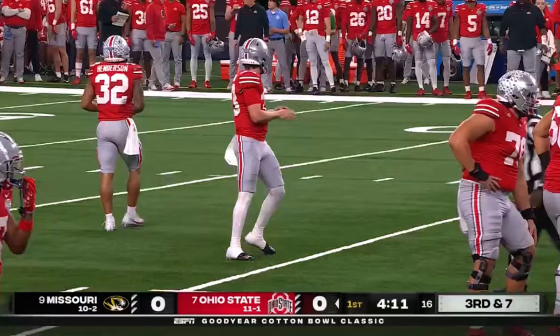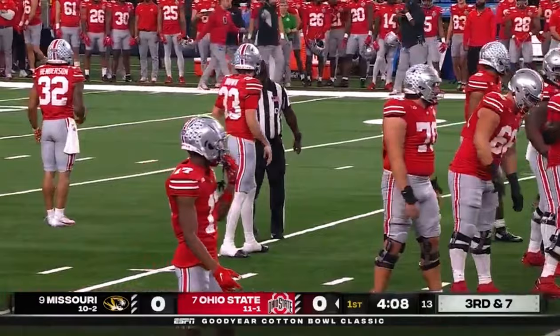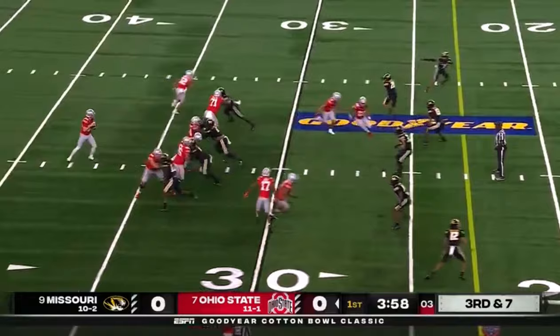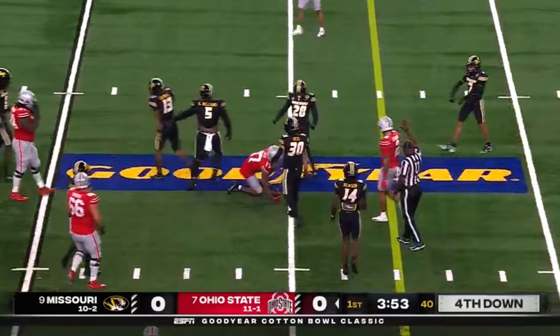Devin Brown is trying to win the starting job next year. Based on what we've been told, Ohio State is not going into the portal. They do have a highly recruited player in Aaron Nolan coming in, and Lincoln Keenholtz who played some this year as a true freshman. But with the transfer of Kyle McCord, Devin Brown has a chance to win the job.